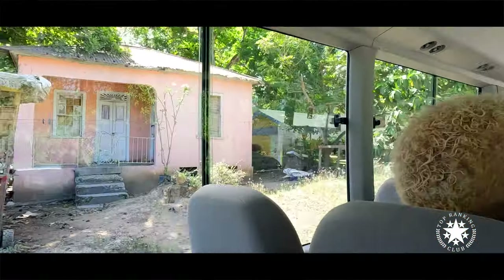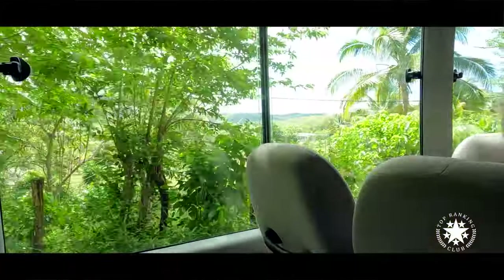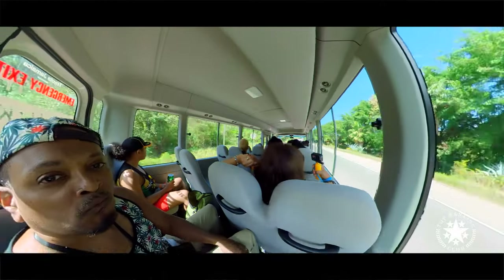Finally out of the resort. I recommend bringing swimwear and water shoes with a grip. Bringing my water camera is a must, as well as a waterproof cover for my phone and a waterproof backpack.